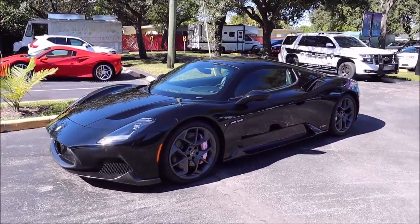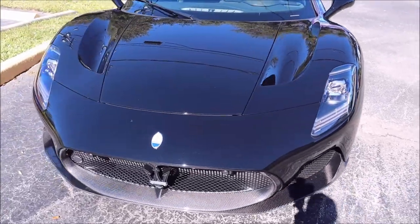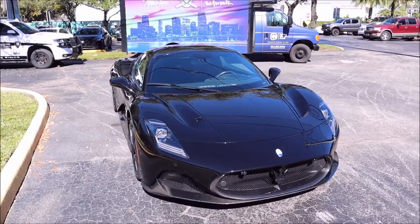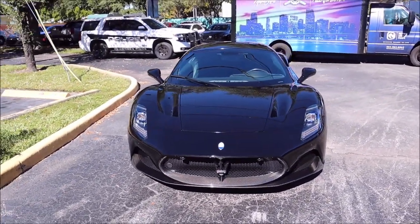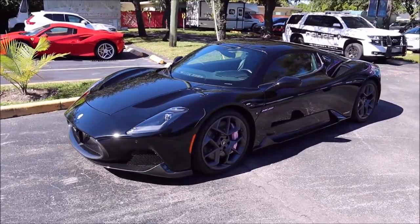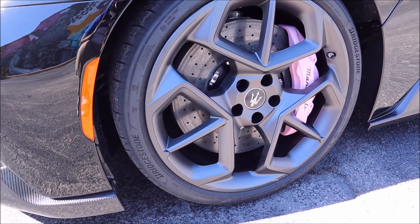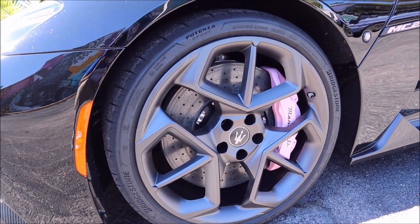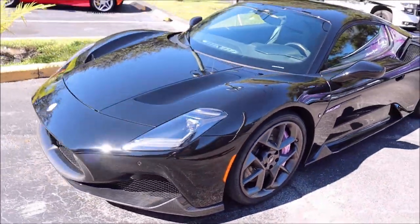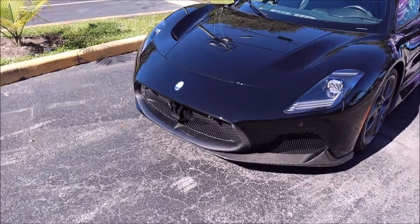The specific black color is called Nero Enigma — 'nero' meaning black, 'enigma' being the black offered on the MC20. It could potentially be a Furtusuri-specific black, but I'm going with Nero Enigma. These are the 20-inch birdcage design alloy wheels with a glossy dark Mirone finish. This car is spec'd out — not completely optioned out, but we do have a lot of options like the carbon fiber package.